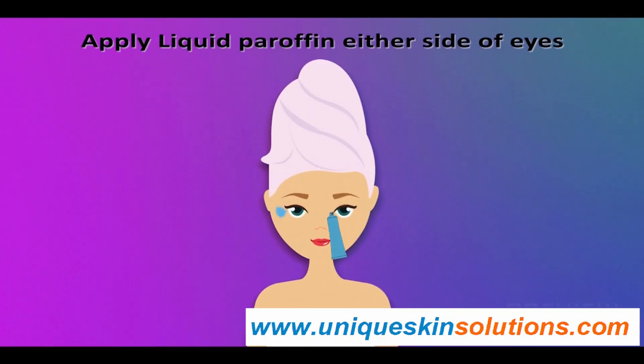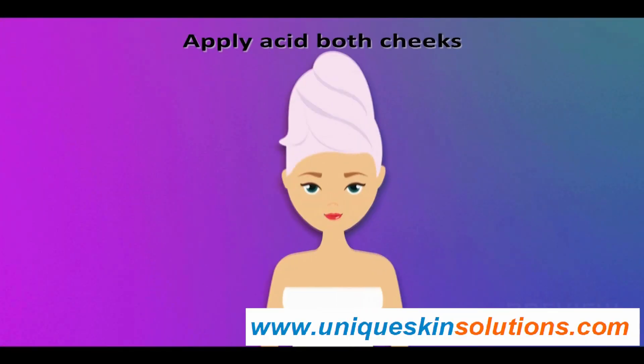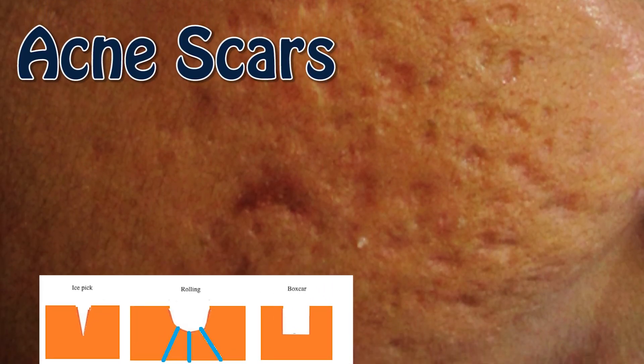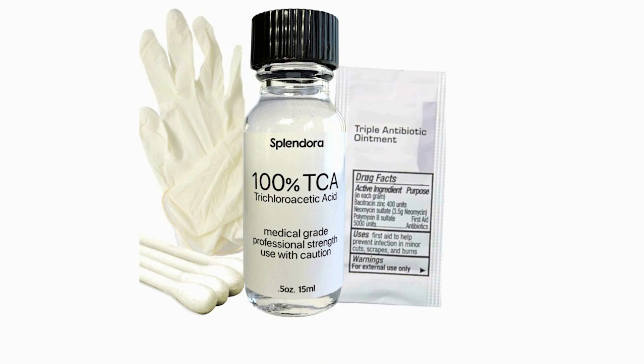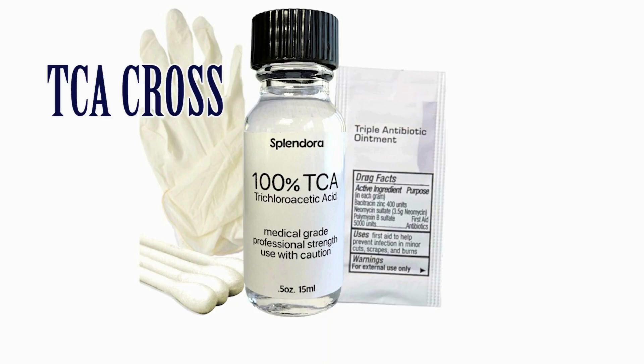Unique skin solutions for acne scars. Today we are going to discuss how to protect the skin and keep it healthy from acne scars and pigmentation. Most importantly, we will show you how to assess acne scars and how to treat these scars and pigmentation by practicing unique skin solutions. Let's see how to treat acne scars with trichloroacetic acid, or TCA cross.